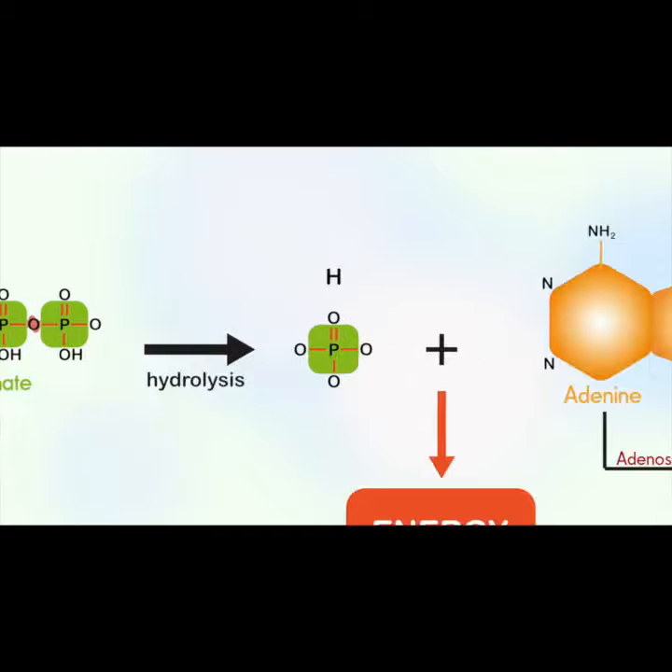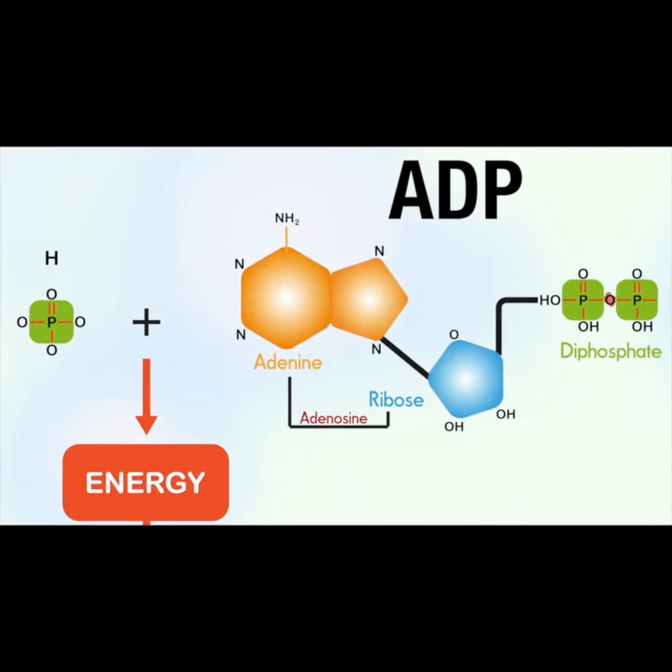When the last of these phosphates is broken off using water, the tiny quantity of energy that binds it to the second phosphate is liberated, along with one hydrogen ion, leaving behind adenosine diphosphate, or ADP.